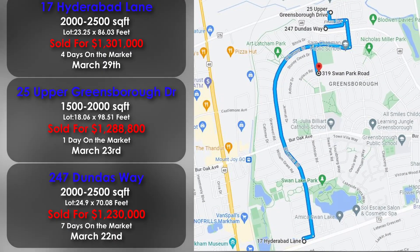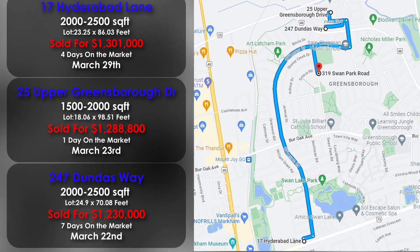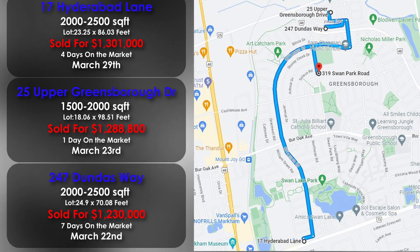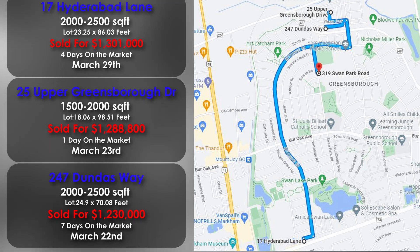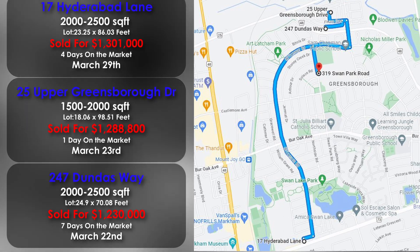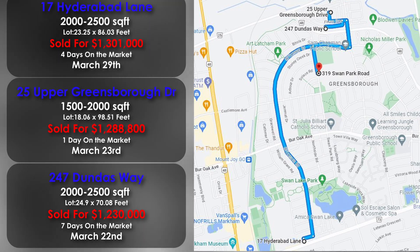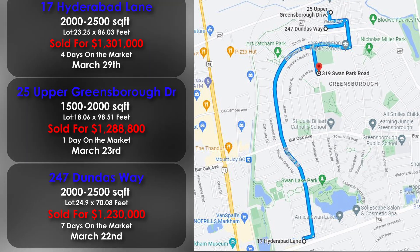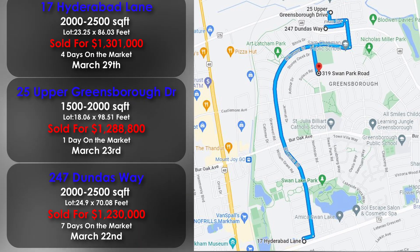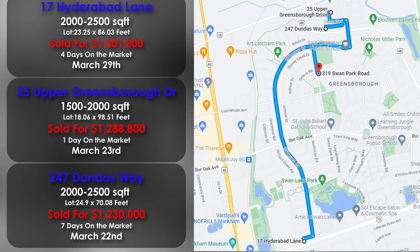As of the recording of this video in early April, I pulled the three most recent sales of freehold townhouses in Greensboro so you can get a better idea of current pricing. At the top, 17 Hyderabad Lane was the most recent sale on March 29th, which only took 4 days to sell. 25 Upper Greensboro Drive is the smallest of the three comparables, yet it only took 1 day to sell. 247 Dundas Way sold for $1.23 million and still sold within 7 days.